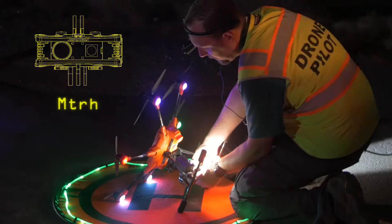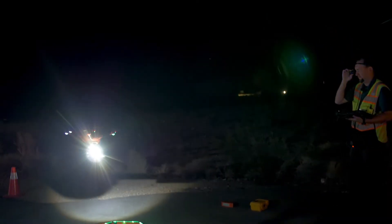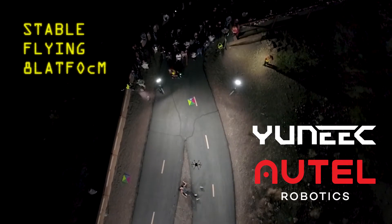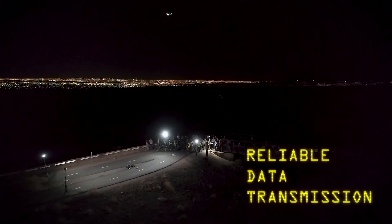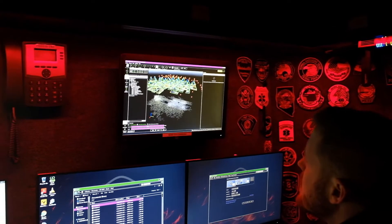We also had the FoxFury Rugos that were mounted on the unique H520 aircraft that was flying the scene. Above that, we were flying one of the Autel Evos to show off how the live deck system works and is able to share information from the air down to the ground to television monitors or video village, to share around to multiple locations.